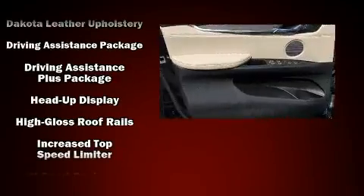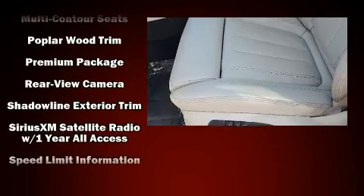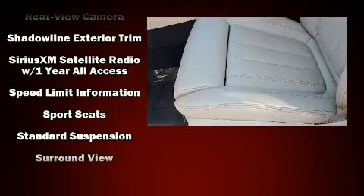BMW also prioritized safety and security with features such as brake assist, anti-whiplash front head restraints, and four-wheel disc brakes with ABS.